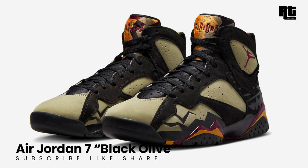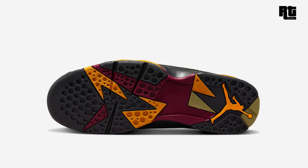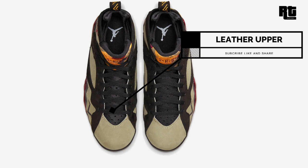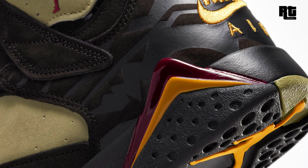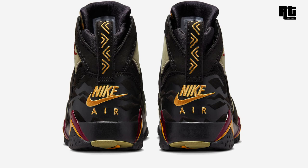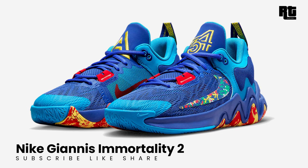Air Jordan 7 Black Olive: in celebration of the model's 30th anniversary, Jordan Brand will be releasing a new Air Jordan 7 Black Olive colorway. Dressed in black, cherry wood red, neutral olive, and chutney, this Air Jordan 7 is constructed in OG Bordeaux color blocking featuring an olive base with black overlays, cherry wood red, and chutney contrasting accents throughout the design. Available soon on select retailers and nike.com at $200 USD.